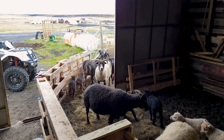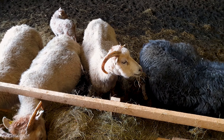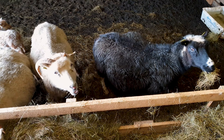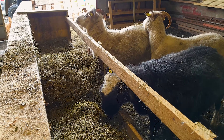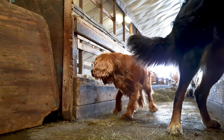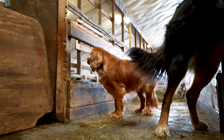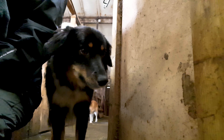Very few attempts have been made to improve the Icelandic sheep through the centuries with outside crossings. The few attempts that were made resulted in disasters brought on by diseases introduced by the so-called new blood. It is now illegal to import any sheep into Iceland. Any improvements to the breed are done by selective breeding within the breed itself. Genetically, the Icelandic sheep is the same today as it was 1,100 years ago — possibly the oldest and purest domestic sheep breed in the world.